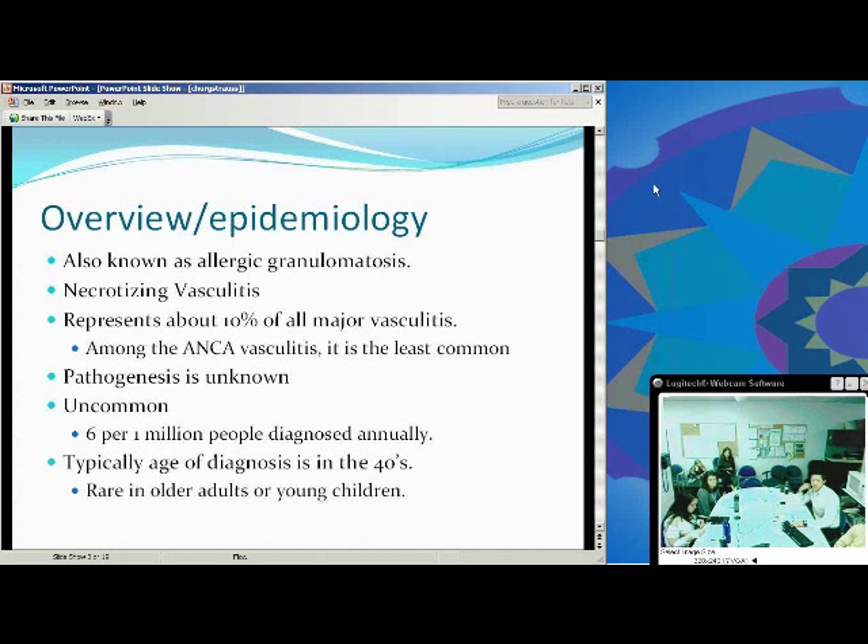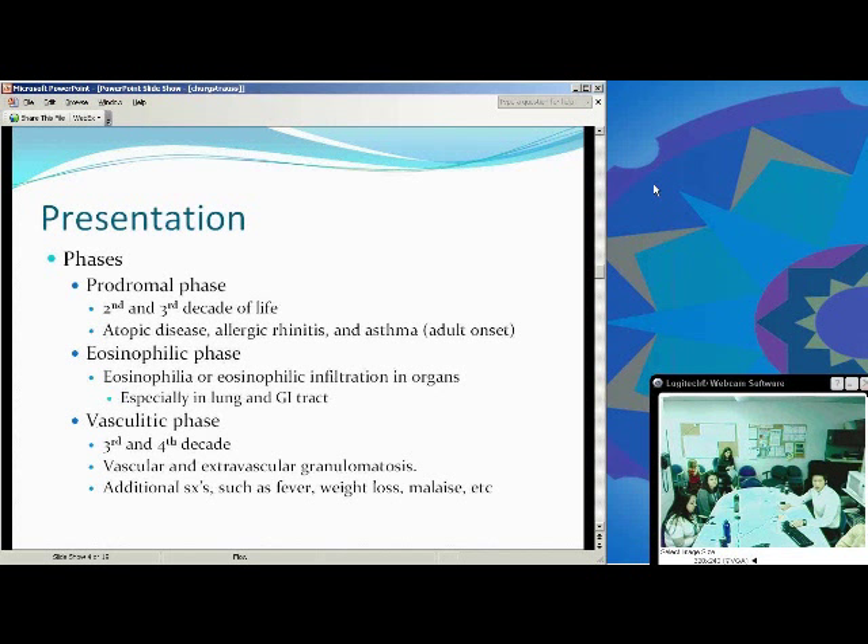Typical presentation is usually patients in their 40s. It's pretty rare in older adults and older children, but it can happen in different groups. The presentation goes through three phases. The prodromal phase is usually in the second and third decade of life. It presents as allergic rhinitis, asthma, and atopic diseases. The asthma is usually adult onset asthma, so that's a little hint for you.